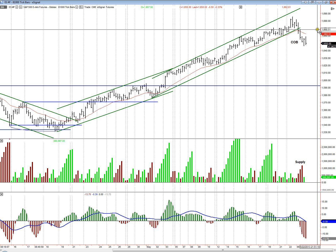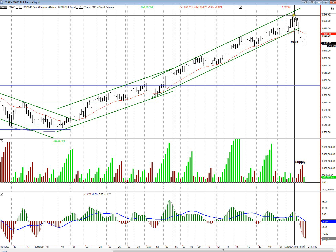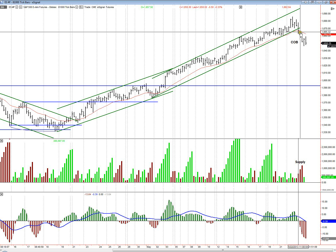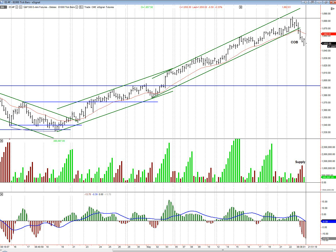We could come back up — you never know what the market will do. We could always come all the way back up here, but I kind of doubt it. There's a lot of supply. My guess is we do bounce at some point, which would be a great place to get short.